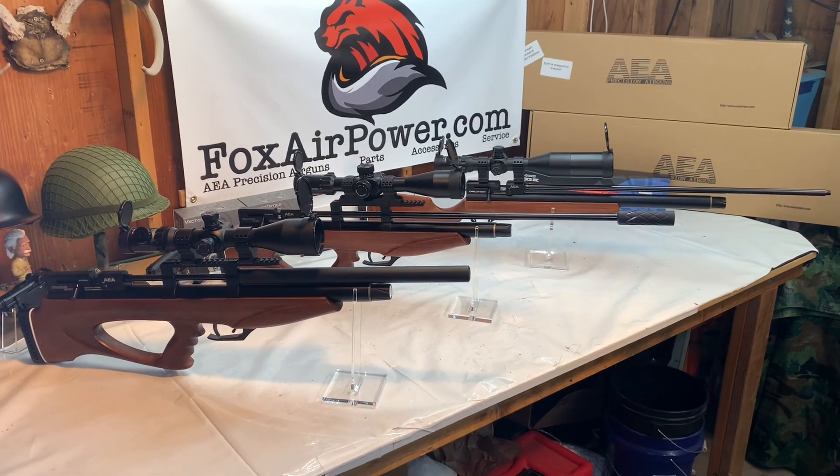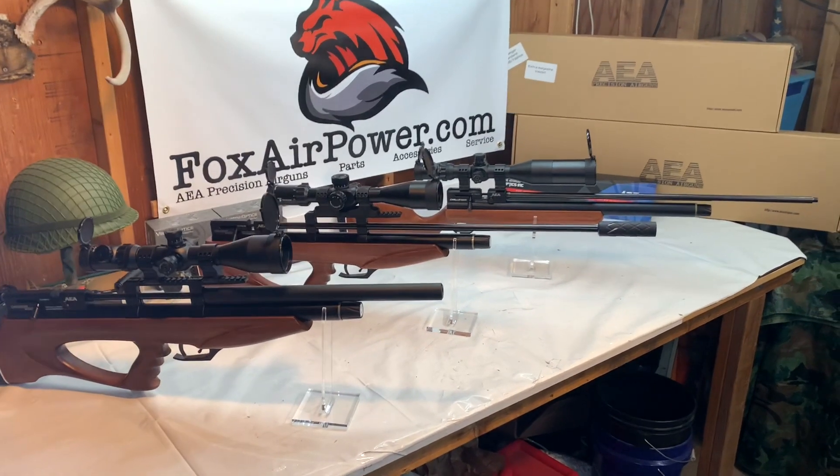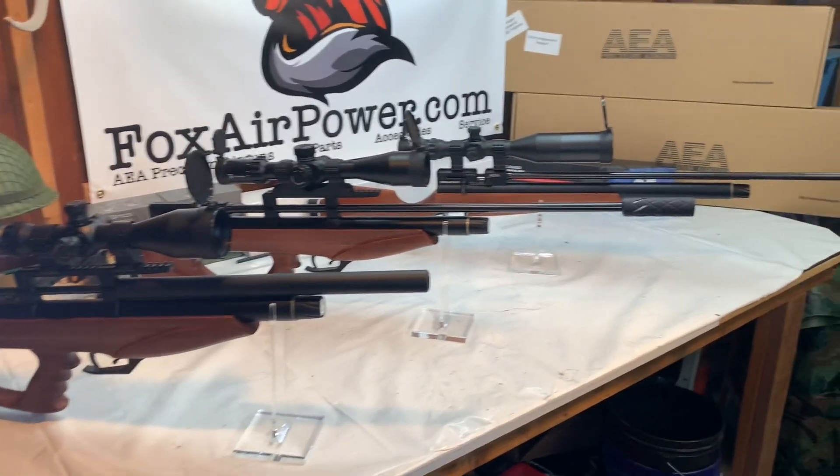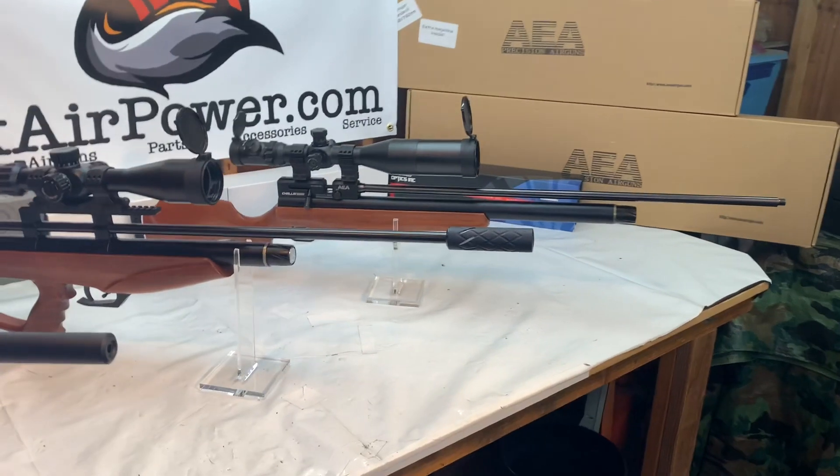Hi, this is Terry with Central Valley Air Gunners and FoxAirPower.com. How's everybody doing? I wanted to make a little video to make an announcement of some guns that I have in stock once again.